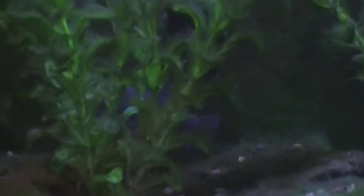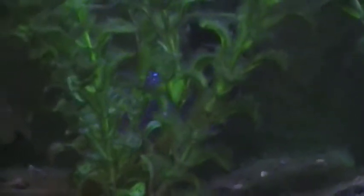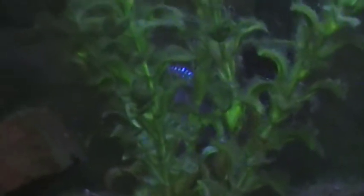Here's my cichlid tank. As you can see, I really need to get a pleco or an algae eater.